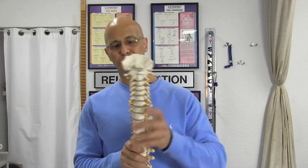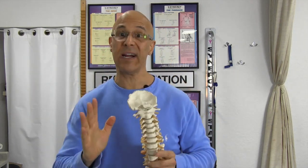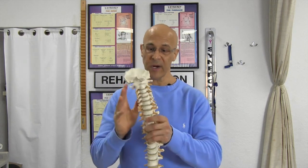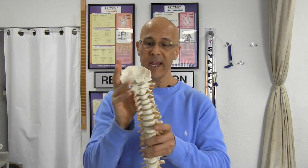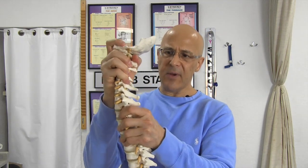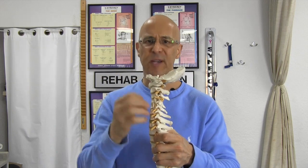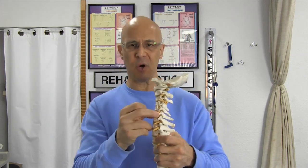So the orthopedic test is called cervical distraction. When you have compression on the disc, when we lift up off the nerve, generally your pain should feel better. So what we're going to do is take our own head and lift it straight upwards. As we lift up, we're tractioning, opening up the joints, opening up the disc space, and opening up the IVF space where the nerves come out. By doing that, you should feel tremendous instant relief.